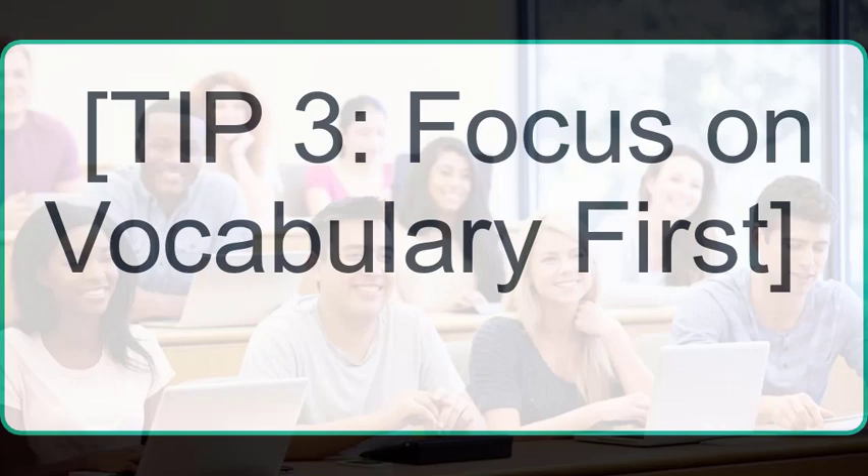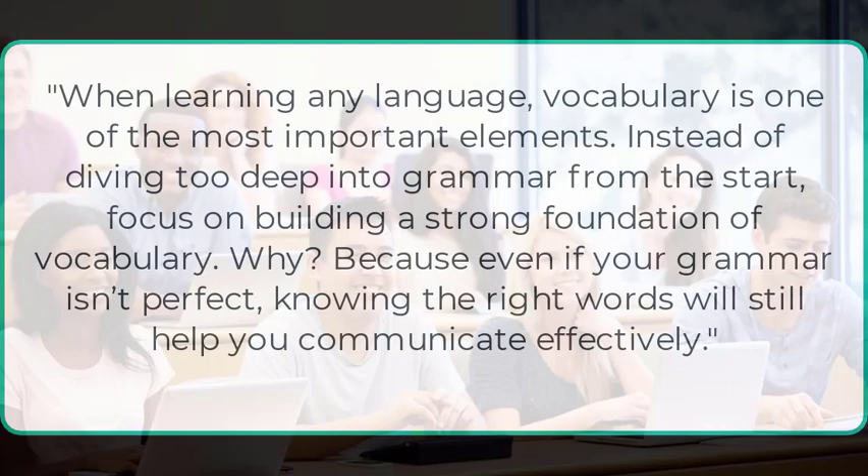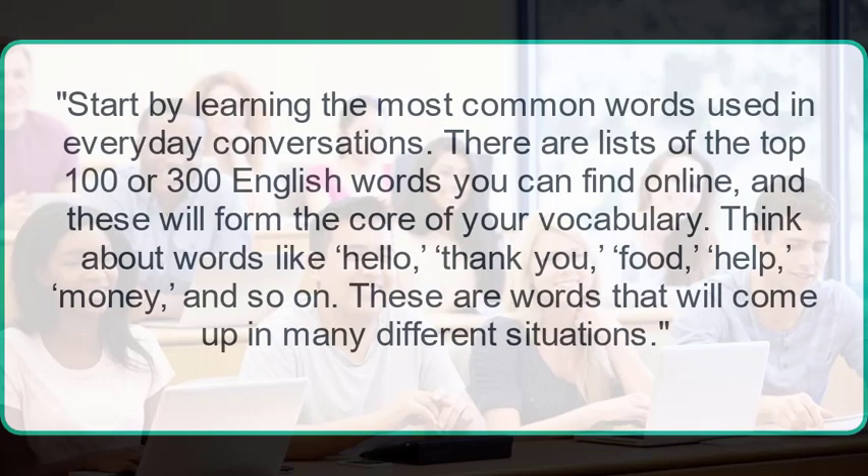Tip 3: Focus on vocabulary first. When learning any language, vocabulary is one of the most important elements. Instead of diving too deep into grammar from the start, focus on building a strong foundation of vocabulary. Because even if your grammar isn't perfect, knowing the right words will still help you communicate effectively. Start by learning the most common words used in everyday conversations — there are lists of the top 100 or 300 English words you can find online, and these will form the core of your vocabulary.